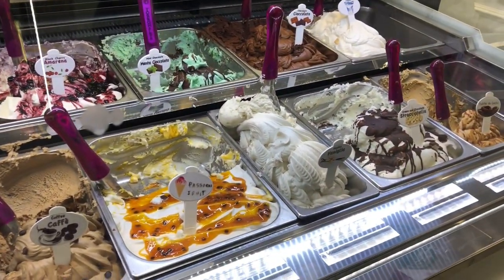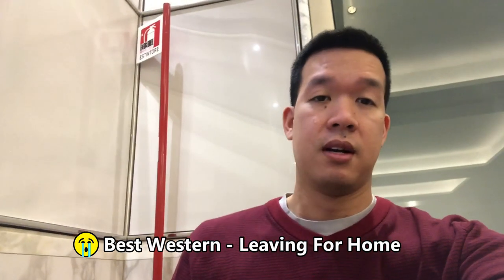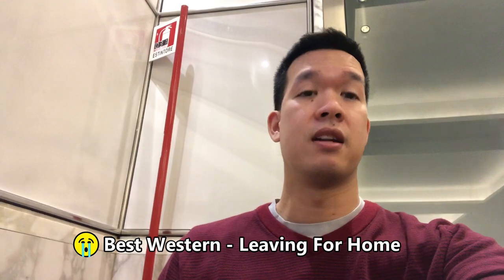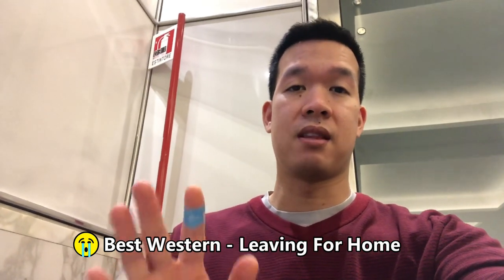Juice, fruits, ham, meats. At the hotel now — last morning in Rome, in Italy. It's been a good trip, a lot of fun this past week. Just want to say: the food was good, the sights were awesome, the people were amazing. Next time Italy — it was fun. Check you guys later, bye.